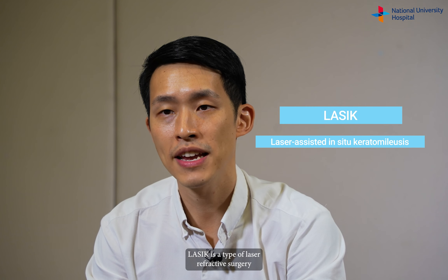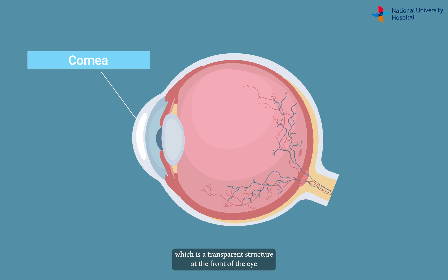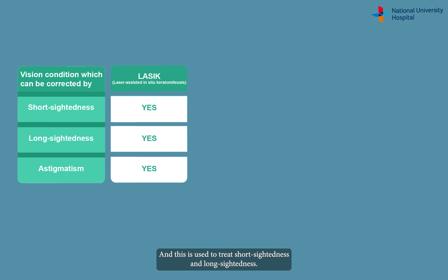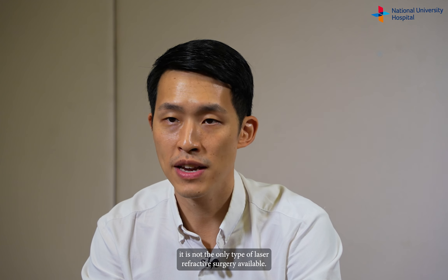LASIK is a type of laser refractive surgery that reshapes the cornea, which is a transparent structure at the front of the eye, so that light rays can converge on the retina. This is used to treat short-sightedness and long-sightedness. Although LASIK is almost synonymous with laser vision correction, it is not the only type of laser refractive surgery available.